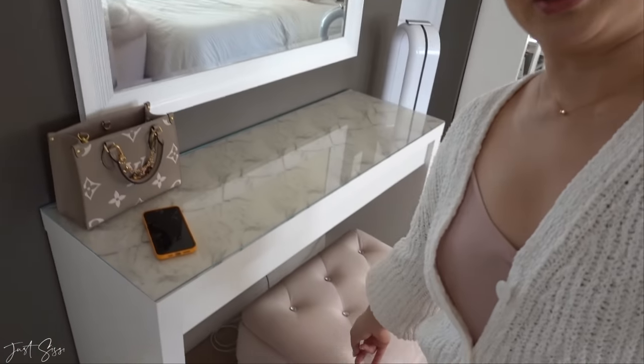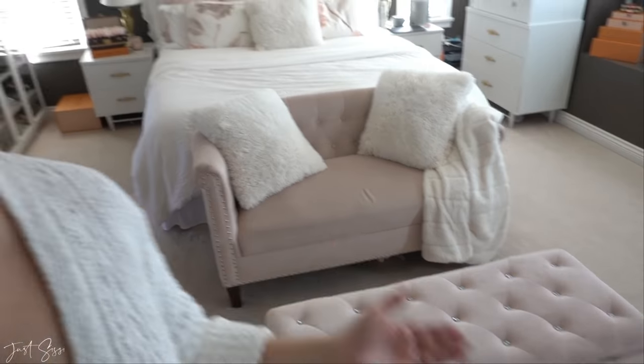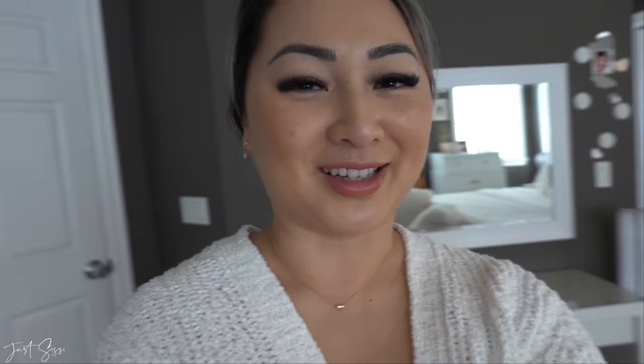Honestly I don't really use this vanity very often — I don't even sit here to do my makeup. Emma actually sits here to play with her slime, stuffies, and draw, or do her homework. There's a little stool, a mirror, and over here I have my couch where I film my unboxing videos. I was going to do unboxings downstairs in the studio, but I figured this is more cozy and comfortable in my own little space.